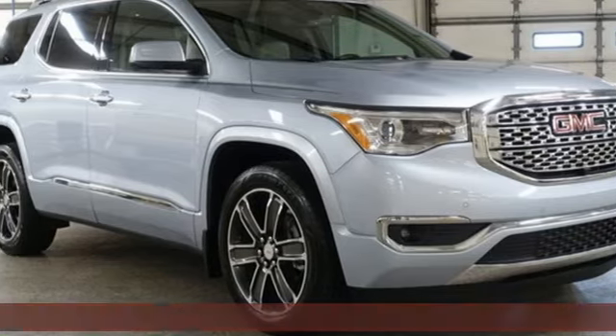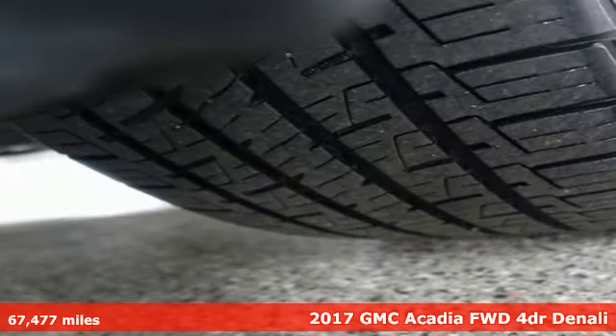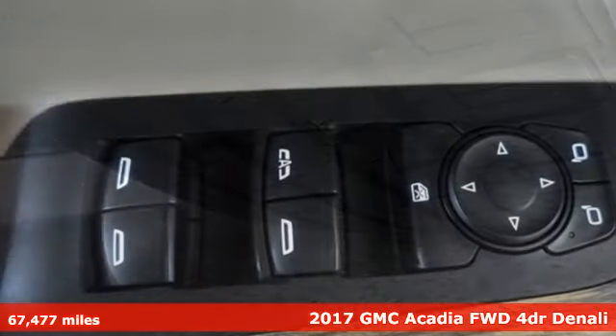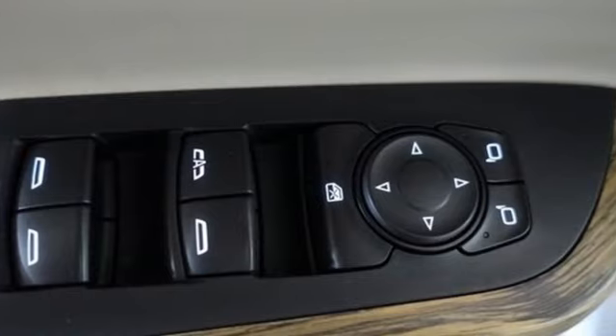Here's a 2017 GMC Acadia. There's room for family and friends and their cargo alike in this Acadia. It's equipped for all your driving needs and wants.